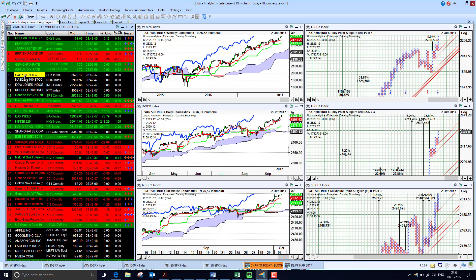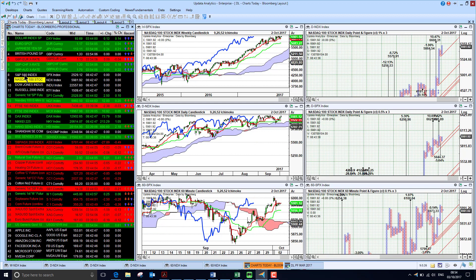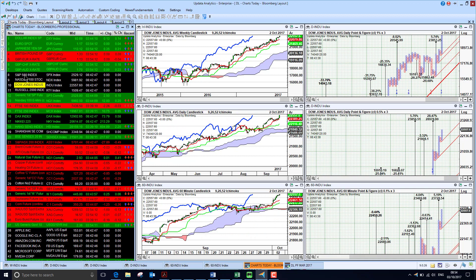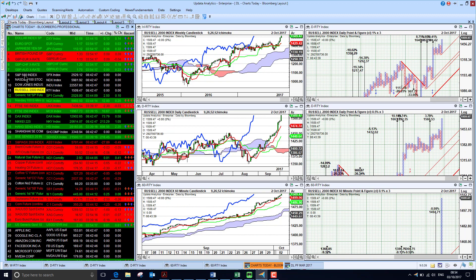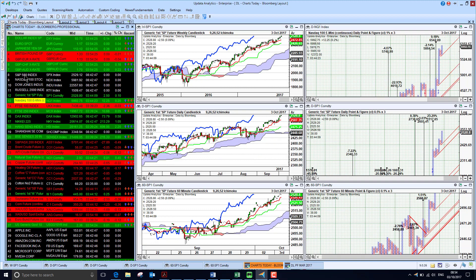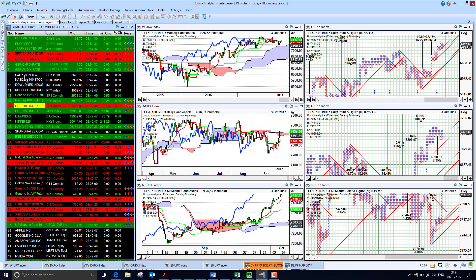Looking at the S&P 500 index, a very strong showing yesterday — now well clear of the 2,500 level with the market looking strong. The Nasdaq is not quite making new highs, still lagging the main market. The Dow is reaching for the sky, and the Russell 2000 is really seeing a big move, so stocks are rocketing much higher. The S&P futures also look strong, while the Nasdaq e-mini is not showing as much strength.